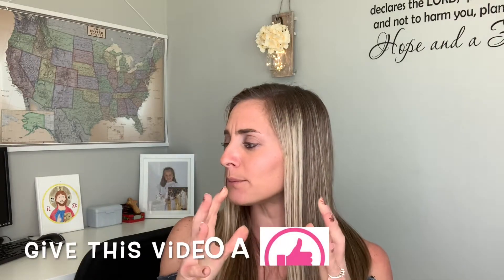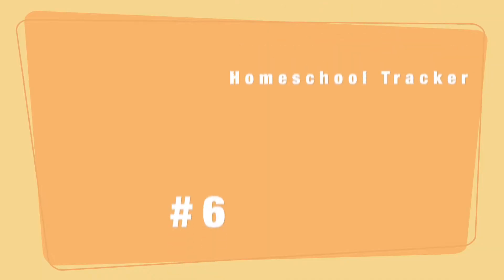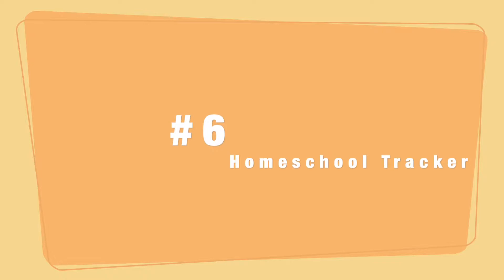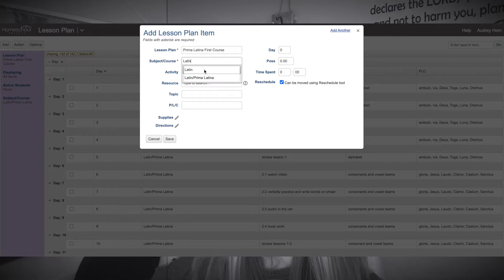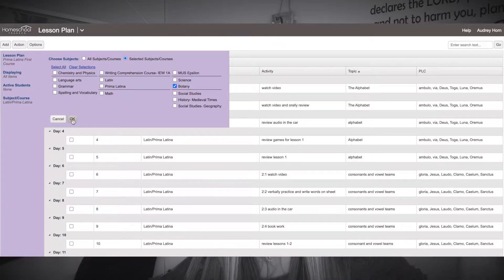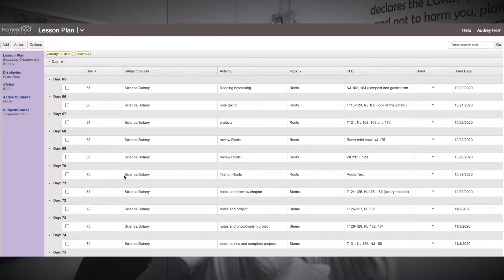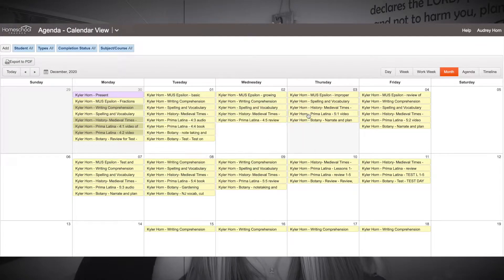For homeschool, I schedule three weeks out in advance. I used to write out all our lesson plans and put things in a binder, but I don't do that anymore. I use an online software program called Homeschool Tracker, and I've been using it for several years. As soon as I get a new curriculum, I sit down and input all the lessons at the pace I know we can comfortably manage. Then it's completely set within the program, and I just pull out those lesson plans and plug them into the calendar instead of hand-writing everything.